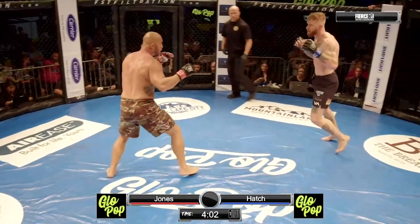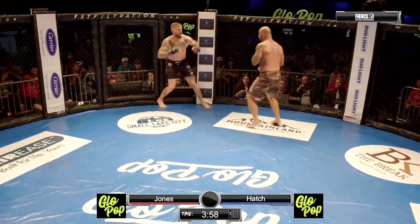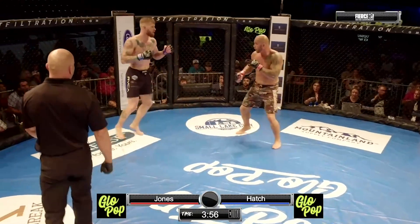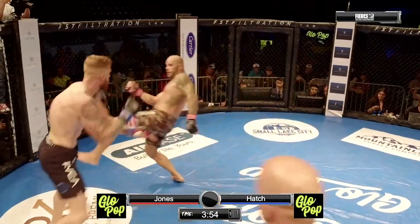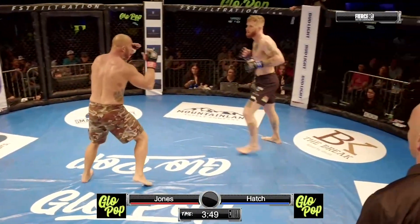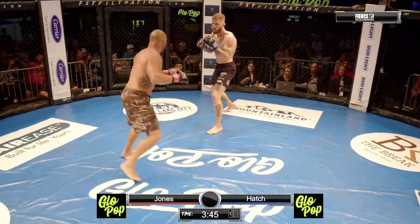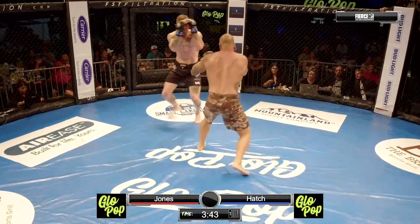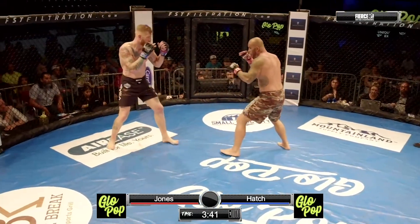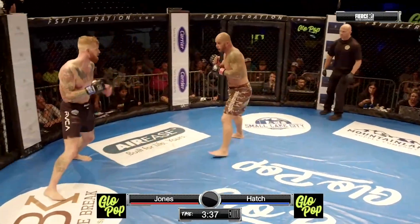Mike Jones is looking pretty good so far. Jones winning two in a row as of recent. Nice inside leg kick landed by Jerome Hatch. Another slapping leg kick to echo through the Maverick Center. Hatch winning three of his last four, looking for belt number three of 2023. Are those the first leg kicks that Jerome Hatch has thrown in Fierce Fighting Championship history? Yes, I would have to say it is — that's a fun stat right there.